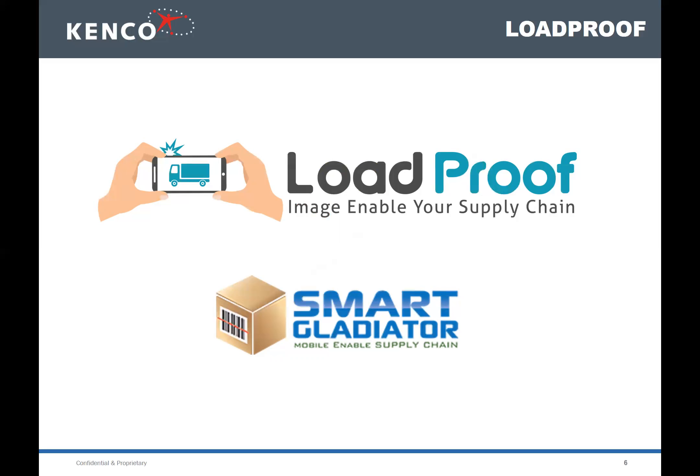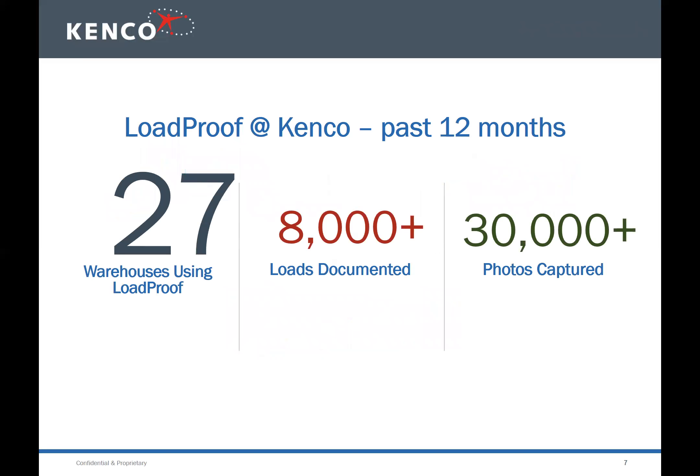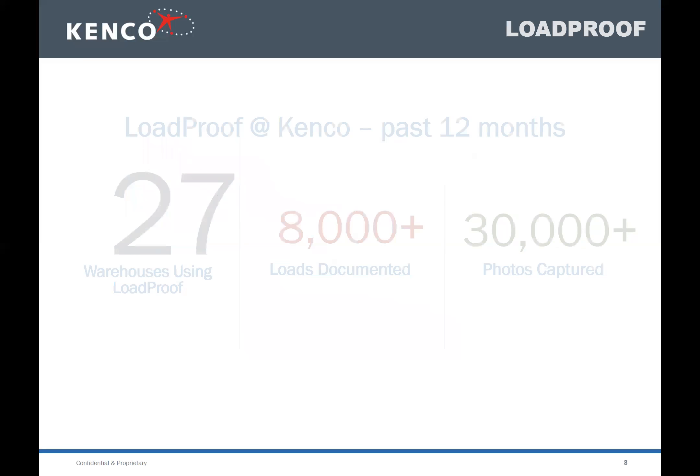The numbers really prove the success. We've been running for about a year with this software at 27 warehouses. Every day hundreds of photos are rolling in documenting all kinds of things. It's been a huge success story — once people start using it, they continue and find more and more new use cases within the warehouse.